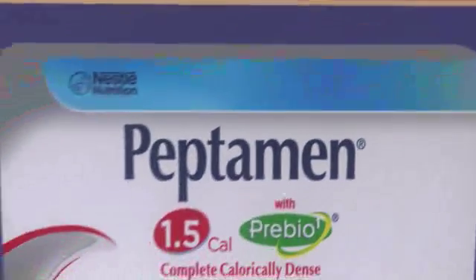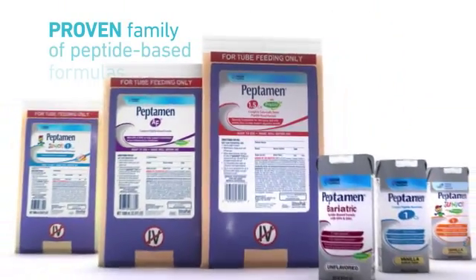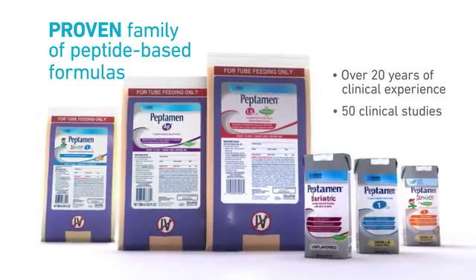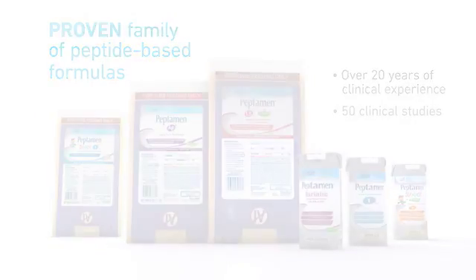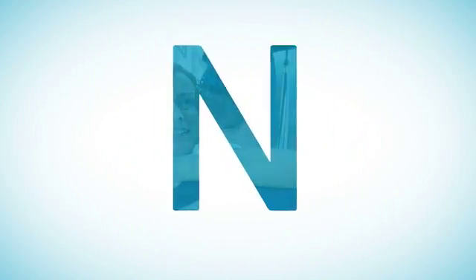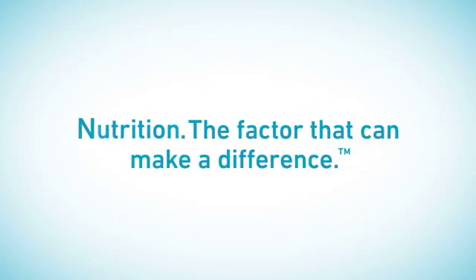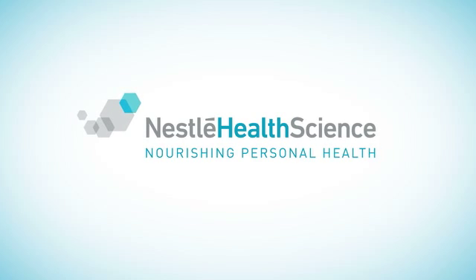Peptamin's hydrolyzed 100% whey protein, balanced peptide profile, and high proportion of MCTs are proven to promote tolerance and absorption, providing nutrition to support better outcomes right from the start. And with continuing nutritional support, patients like Anne are able to enjoy the things that matter most. Nestlé Health Science — nourishing personal health.